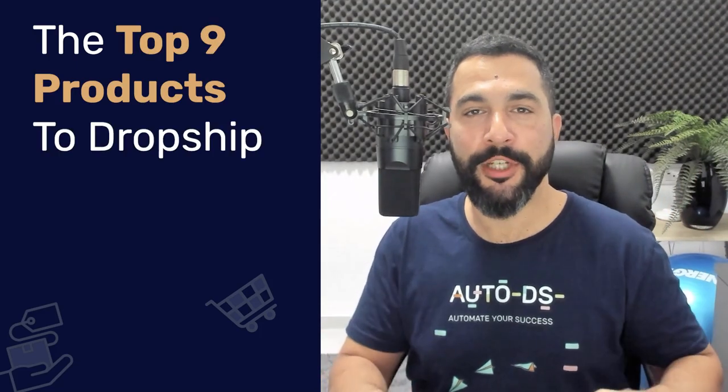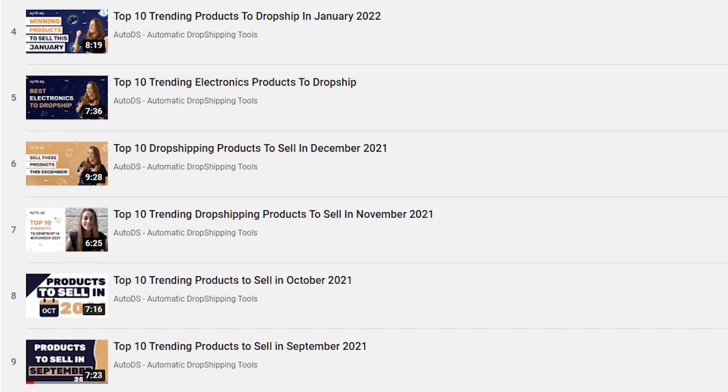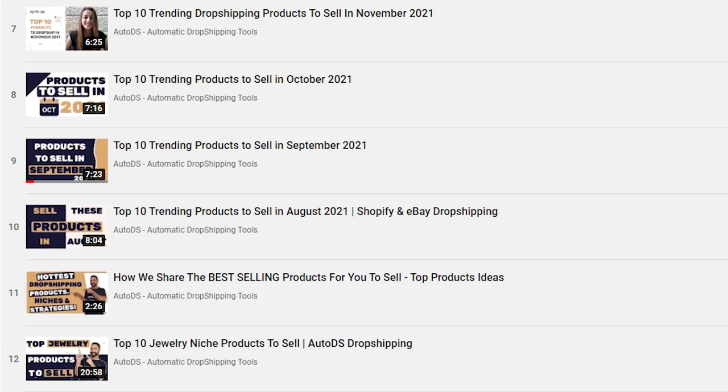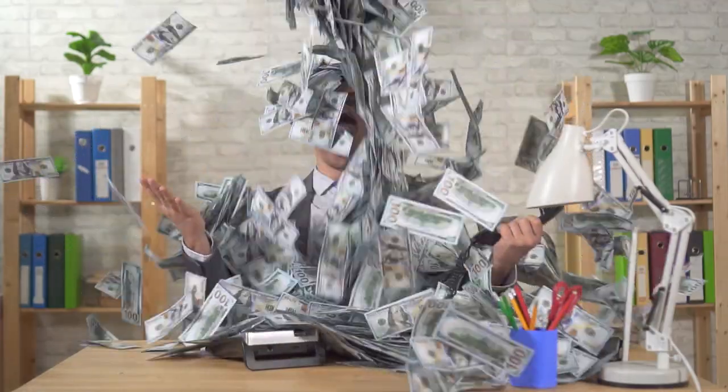The top nine products to dropship in April 2022. If you guys have been following us for a while, you know that we love sharing the best and most trending dropshipping products so that you can add them to your stores and add similar products to really start succeeding or multiplying your success. That's why we've gathered information from our databases to show you the most trending products that will sell in April and help you make more sales and profit.